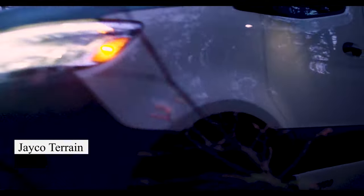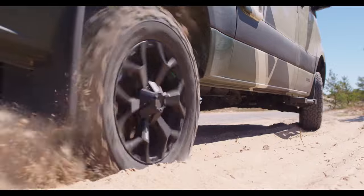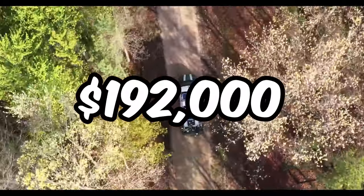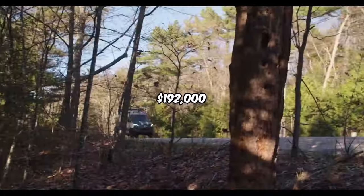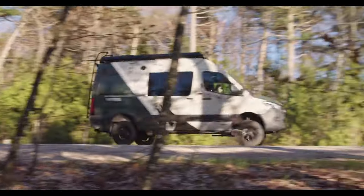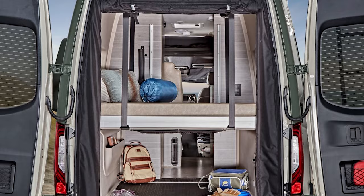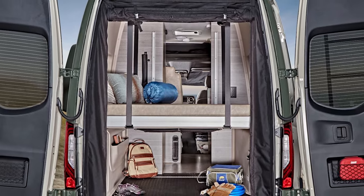Jayco, famed for its spacious trailers, also excels in compact designs. The new Terrain model, starting at $192,000, is an off-road adventure van with a turbo-diesel V6 and versatile interior. While modestly appointed, it features a convertible kitchenette, ample storage, and a built-in awning for summer shade.